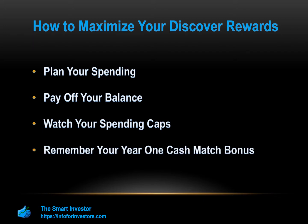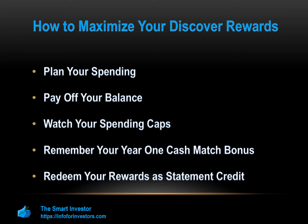Remember your year-one cash match bonus. Discover will automatically calculate your total rewards and match it dollar for dollar, or mile for mile, for your first year. However, if you miss this anniversary by even a day, your reward will not get matched. Take note of your anniversary date and ensure you don't leave any eligible purchases to the last possible minute — you don't want a processing delay to cost you rewards.